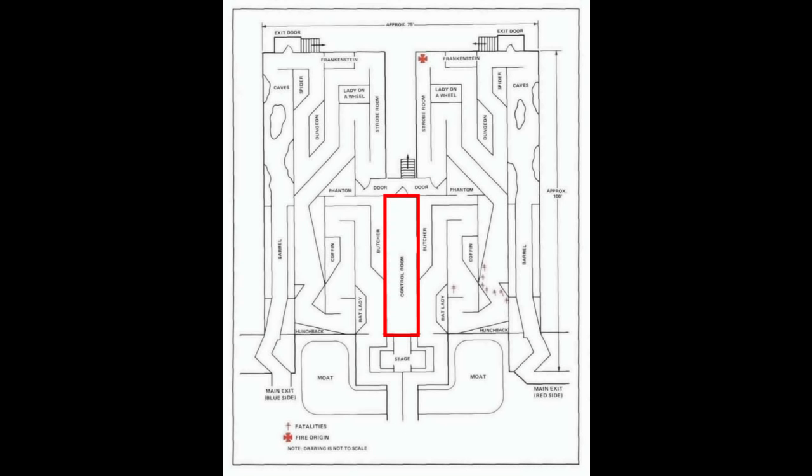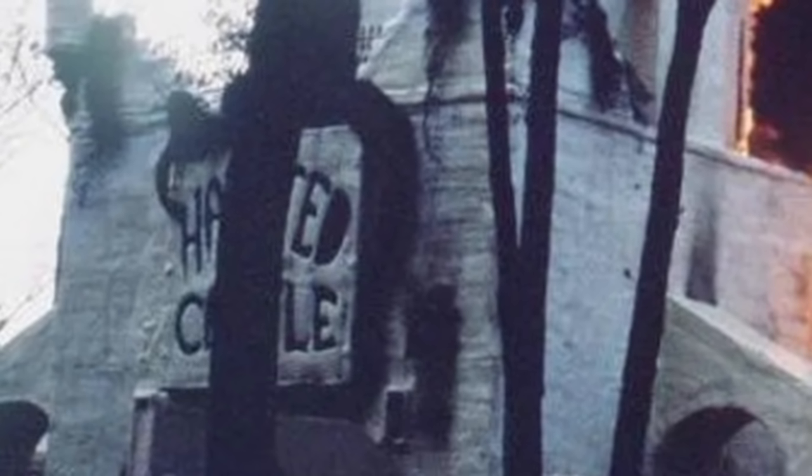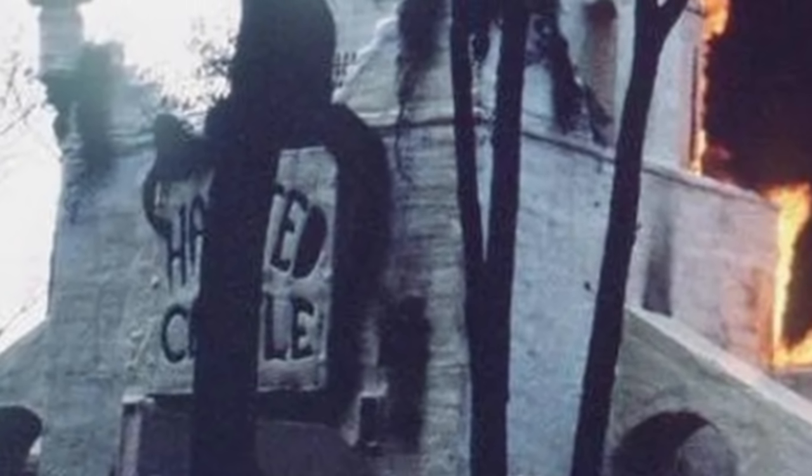On the evening of the 11th of May 1984, just one side of the attraction was opened. Guests were filtering through at a steady rate when, just before 6:30pm, a small fire began. This quickly spread. The trailers were made from aluminium but were packed with flammable materials, including plywood dividing walls, cloth and paper coverings on most surfaces, wood and foam props, and foam crash pads on some walls.